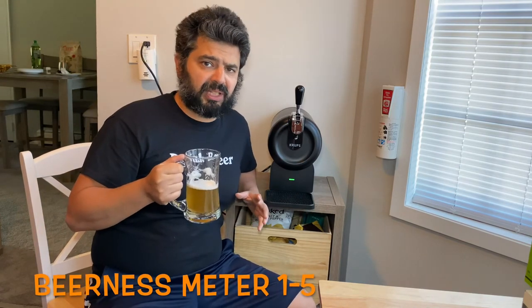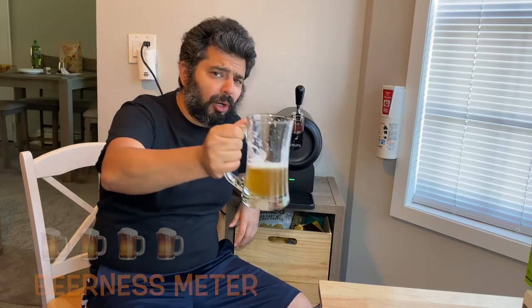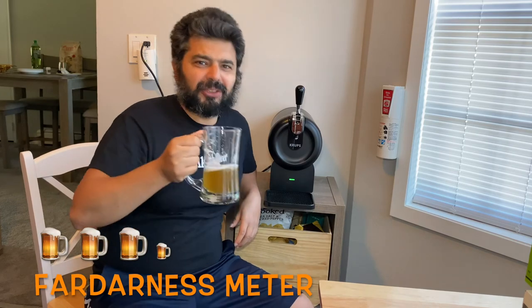TomesTube recommends the Cascade Single Hop IPA by Great South Bay Brewery — cheers! Hope you enjoyed the tasting. Here's the format going forward: each beer gets a Beerness Meter on a scale of one to five (five being best, one being not so bueno) and a Far Darkness Meter for how buzzed it'll get you. For this one, the Far Darkness Meter is three and a half and the Beerness Meter is a solid four. We'll see you next time for more beer tasting. Thank you for watching TomesTube, where we make regular videos for regular people.